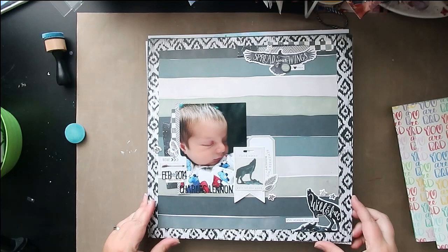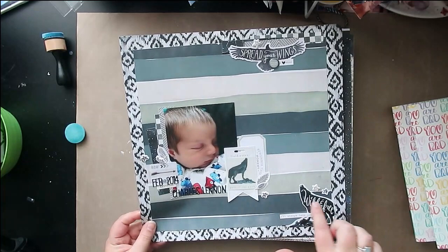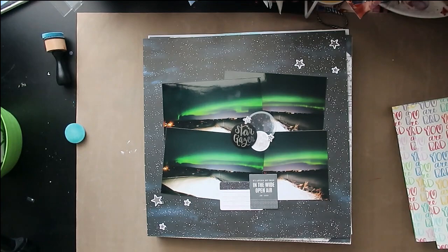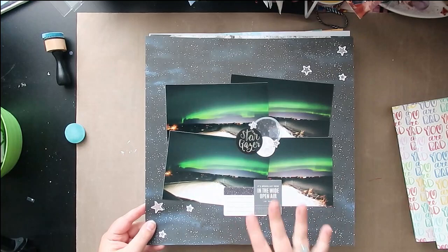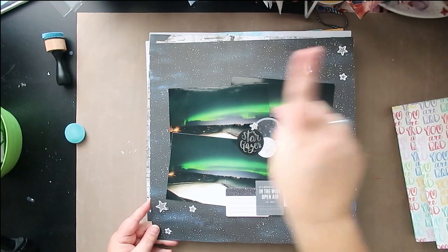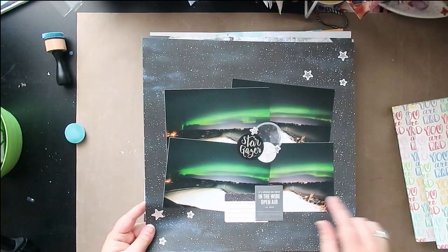This one is from August, using the Wolf Pack collection again — I just wanted to see how far I could stretch that collection. I had the papers, enamel stickers, puffy stickers, sticker sheet, and ephemera. There are no process videos for these, but there is a more detailed layout share with all of this. If I skip over something too quickly and you want to know more, you can click the card I'll put up on screen.